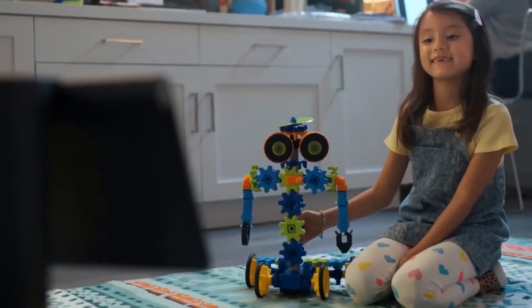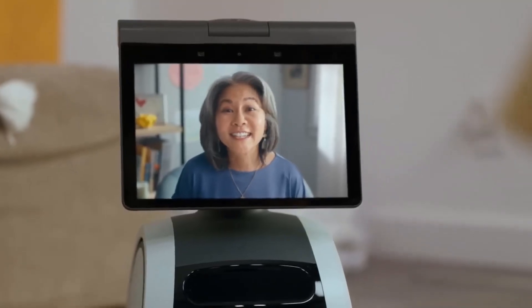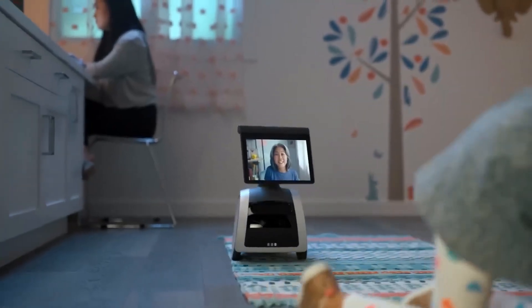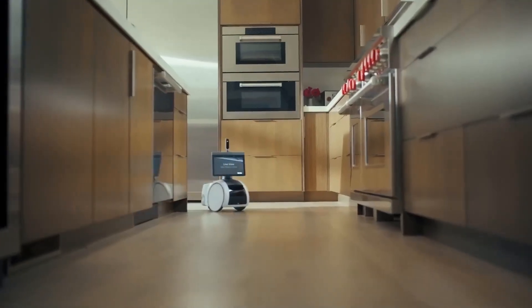Astro uses advanced sensors and AI to navigate your home autonomously. It can map your home layout, avoid obstacles, and even recognize specific rooms. Equipped with a periscope camera that extends up to 42 inches, Astro can monitor your home from different angles. It can detect unusual activities and send alerts to your phone, making it an effective security tool.